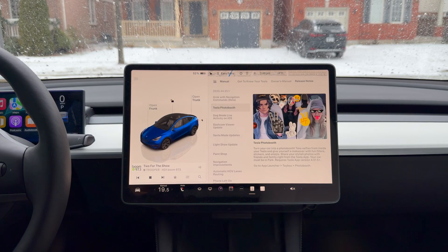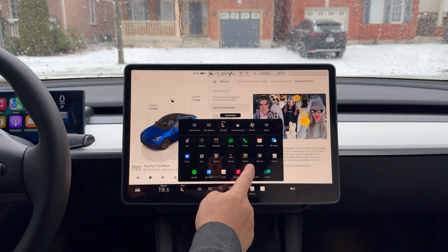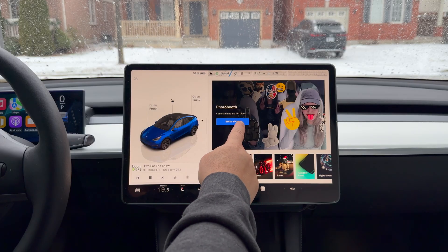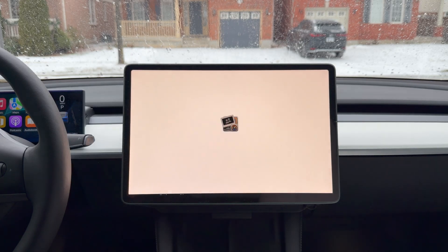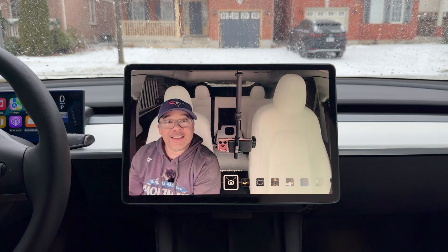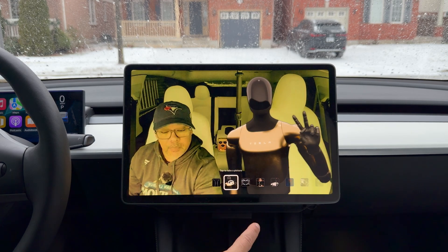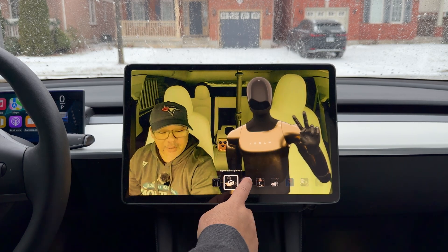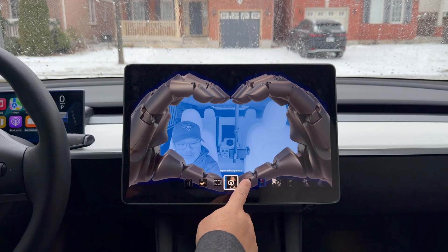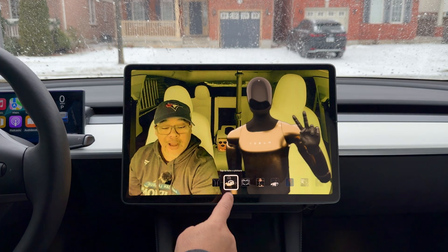To access it, go to App Launcher, Toy Box, Photo Booth. It says 'strike a pose' — a little Madonna reference. There I am on screen. I can put Optimus right next to me as a sticker. There are different filters available. To take a photo, you tap the screen — wait, not the screen, you tap the dedicated button.